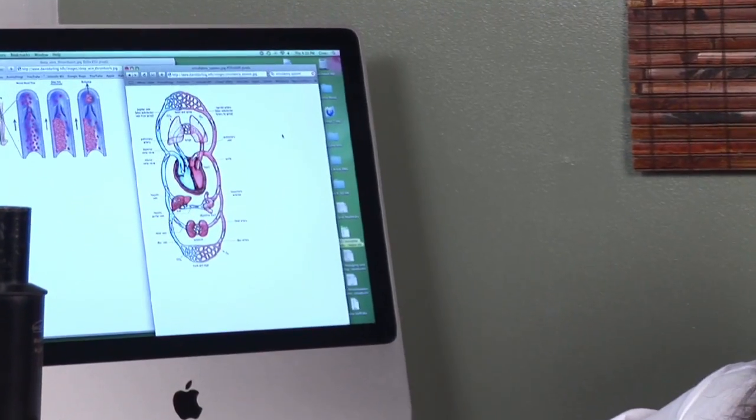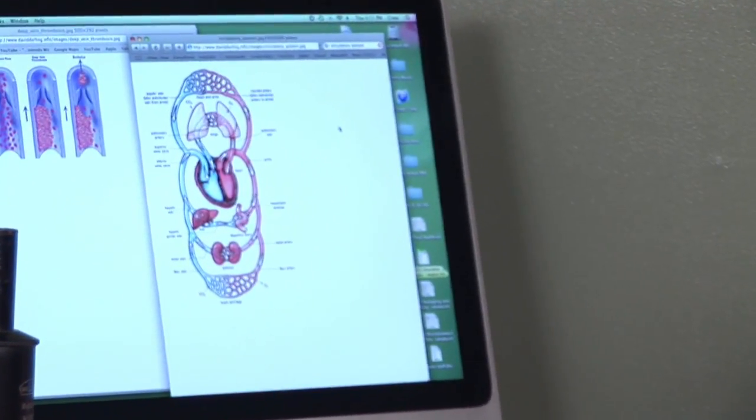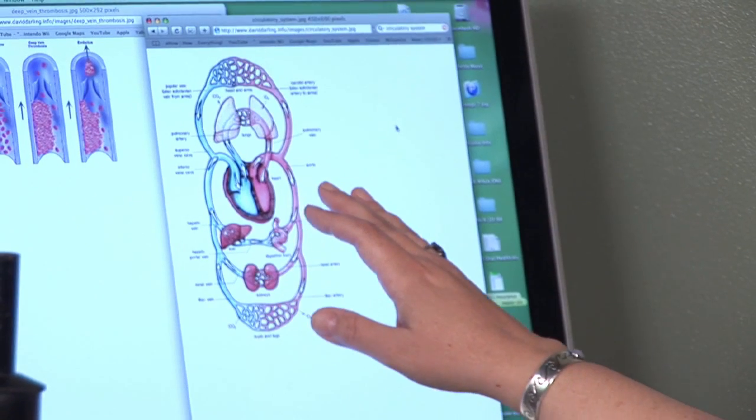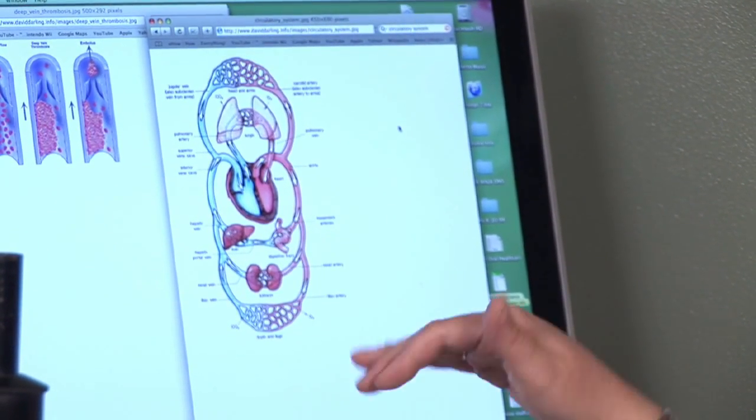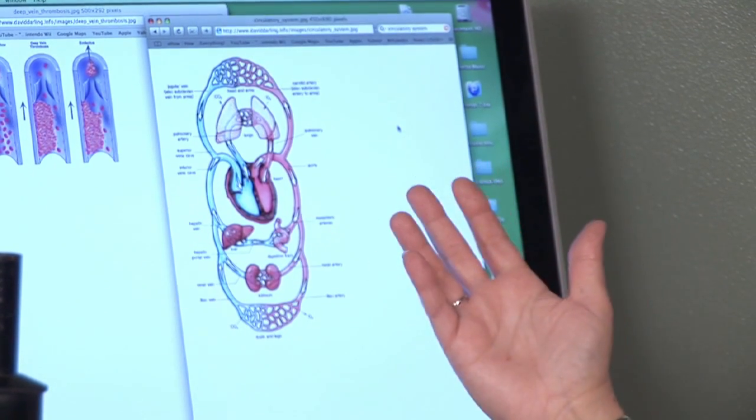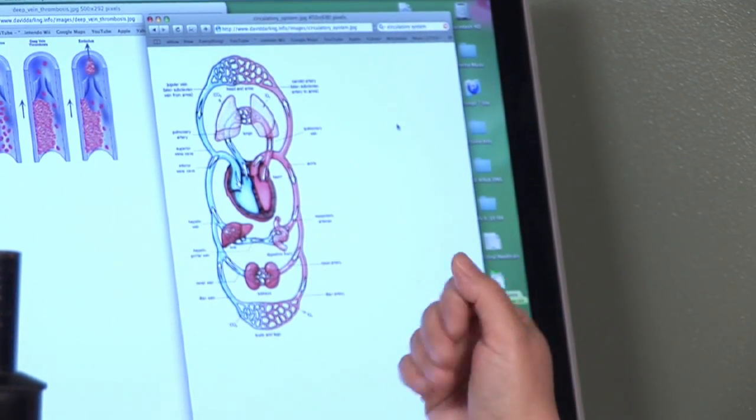So why the red and why the blue? Well, in human beings and other animals with four-chambered hearts — like dogs, cats, and birds — you actually have two types of blood in your body: blood with oxygen and blood without oxygen. Part of what the veins and the arteries do is keep those two types of blood separated.